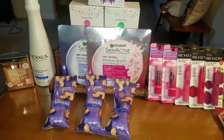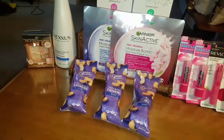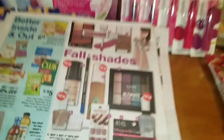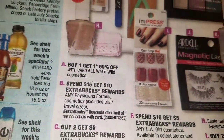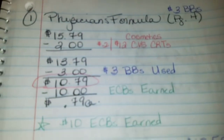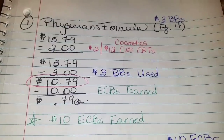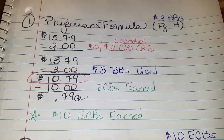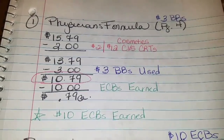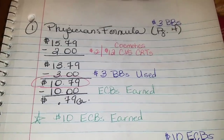I started out with three dollars in beauty bucks to earn from last week. I started my first transaction by picking up another Physicians Formula Touch of Glow cosmetics. When you look in the ad, it shows that when you spend $15 on Physicians Formula, you get $10 in ECBs back — you can only do that deal once. This palette costs $15.79. Then I had a $2 off $12 cosmetic CRT, which brought my total down to $13.79. Then I used the $3 beauty bucks from last week, so I had to pay $10.79 plus tax.